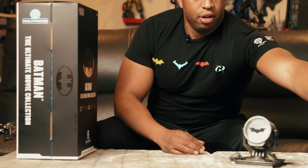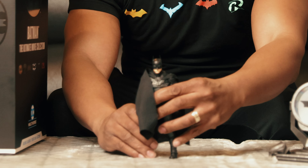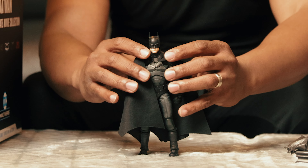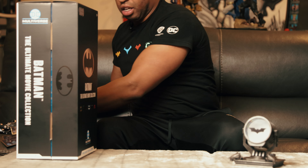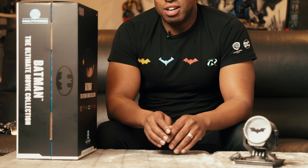Justice League Batman was released in 2017 and is played by Ben Affleck. Then there's The Batman from 2022, and here is his bat card.